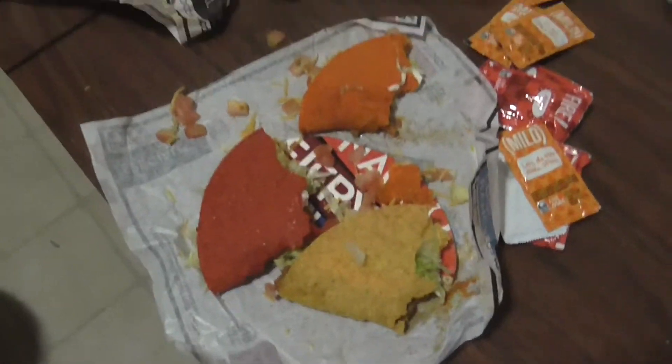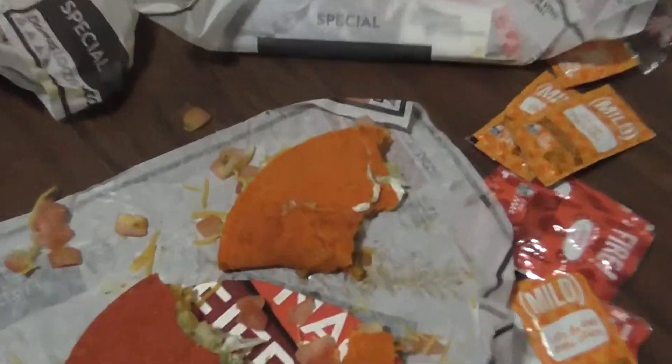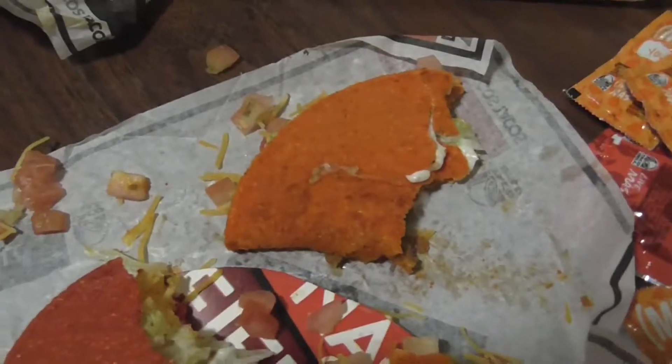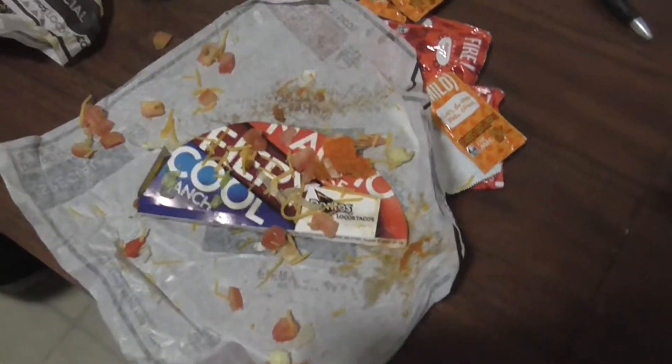Didn't really taste like Doritos, but they had the flavor. The fiery ones kind of tasted like Cool Ranch, and the nacho cheese one tasted like nacho cheese a little bit. I'm John the Picker, I'm out — go try Doritos Locos Tacos at Taco Bell. We're going to give those a 3 out of 5. The taco shells tasted kind of like Doritos but not a hundred percent. Oh yeah, we love Taco Bell though — I freaking love Taco Bell.